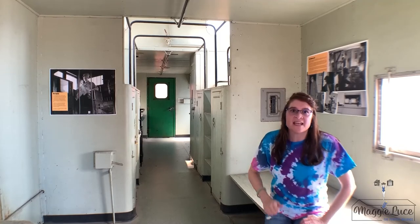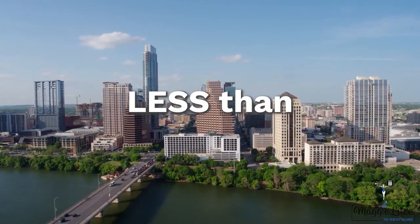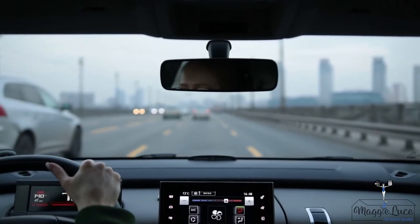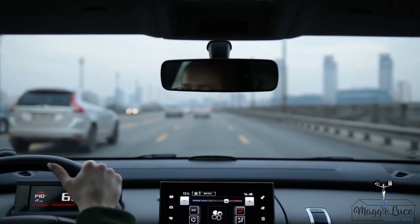All righty folks, let's get down to the meat and potatoes — what Temple is known for. Temple is less than an hour away from Austin, two hours away from DFW. Simply hop on IH-35 and enjoy smooth sailing to your favorite big cities.